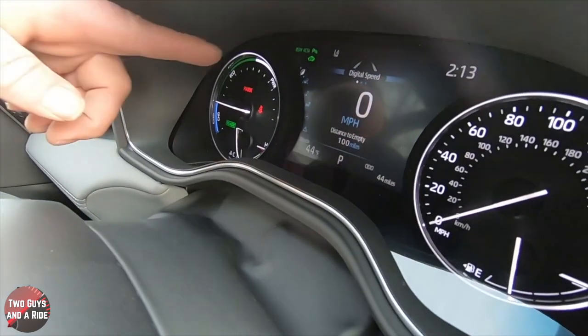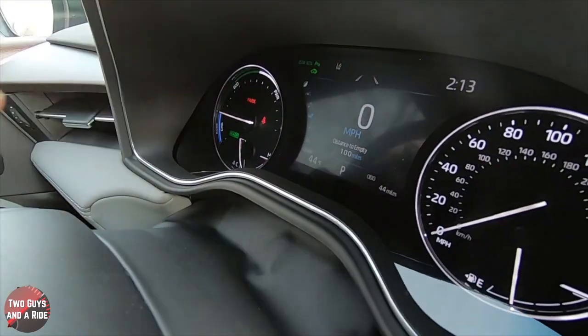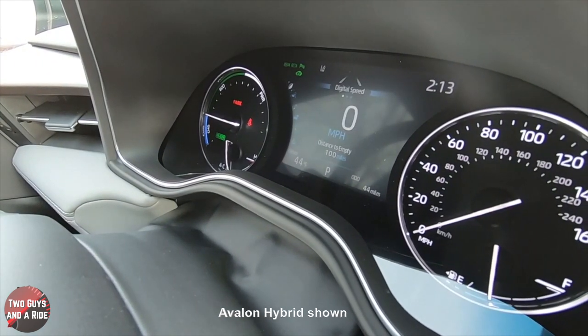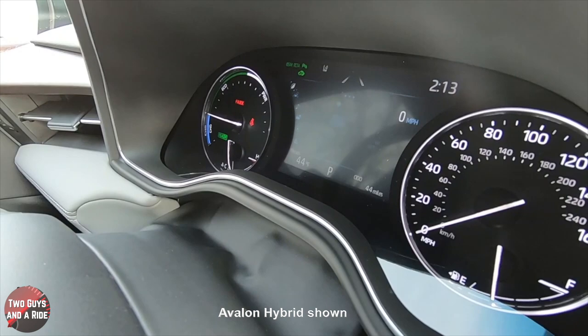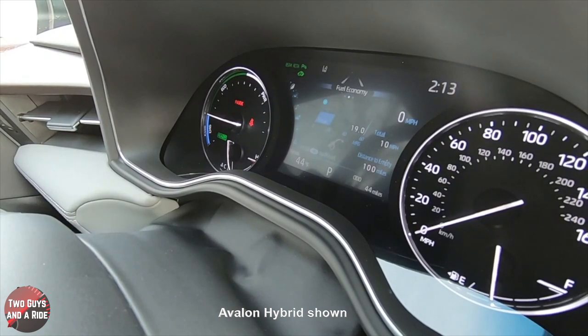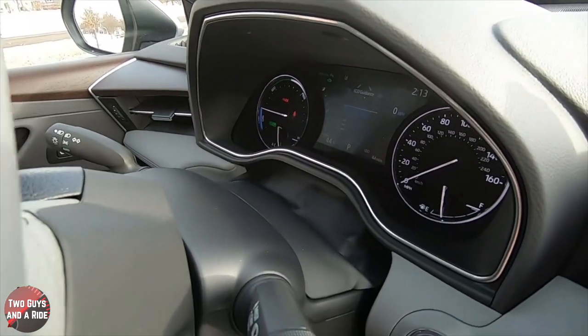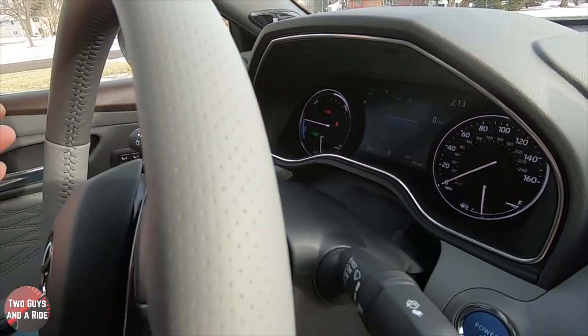Starting at the top, I'm on the leaf icon, and above it I have three dots. The first dot is digital speed, the next is fuel economy, and the next is eco guidance. If you just leave it and don't touch anything, that's the screen that will stay on there.